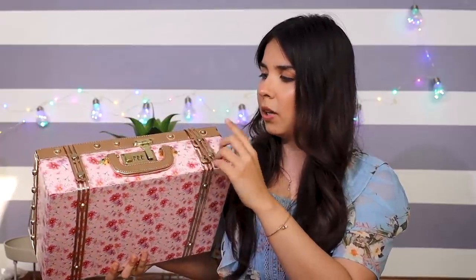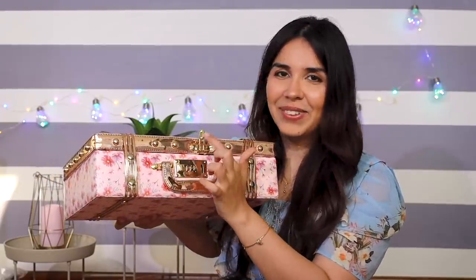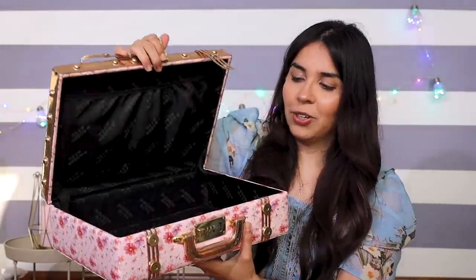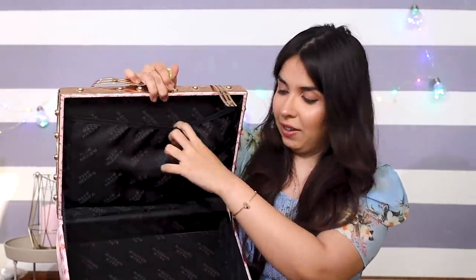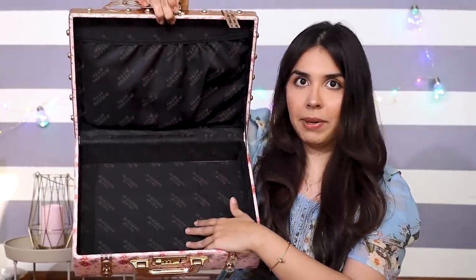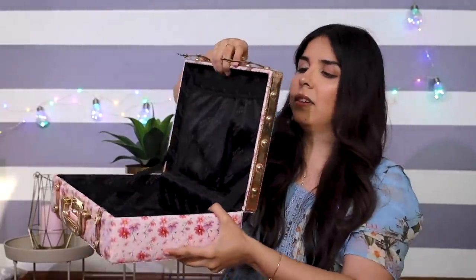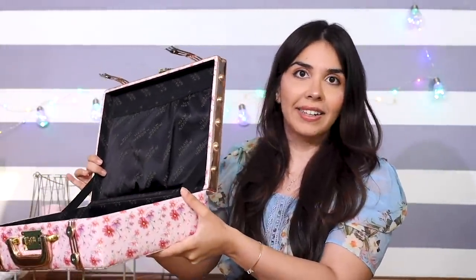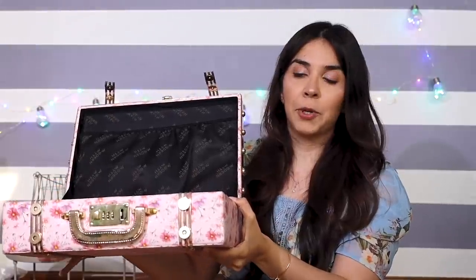There is a double locking system — magnets on both sides and a Swiss number lock. You have to click a button on the left side to open it, then undo the magnet, and the trunk opens. There is an elastic pouch and a main compartment. On the side there is a belt which makes sure the trunk stays upright even when kept open.